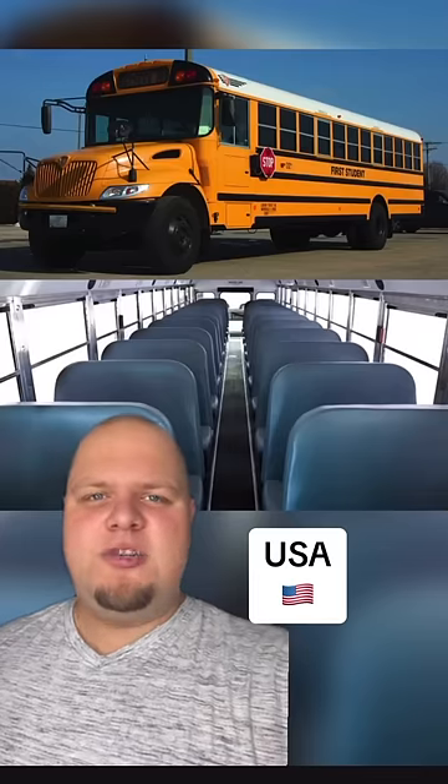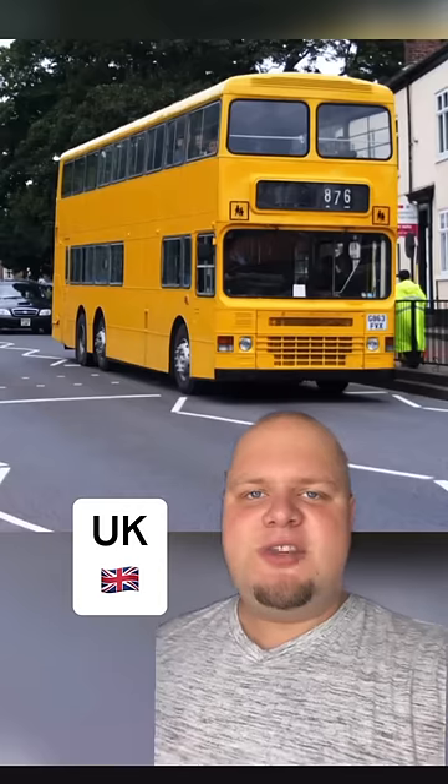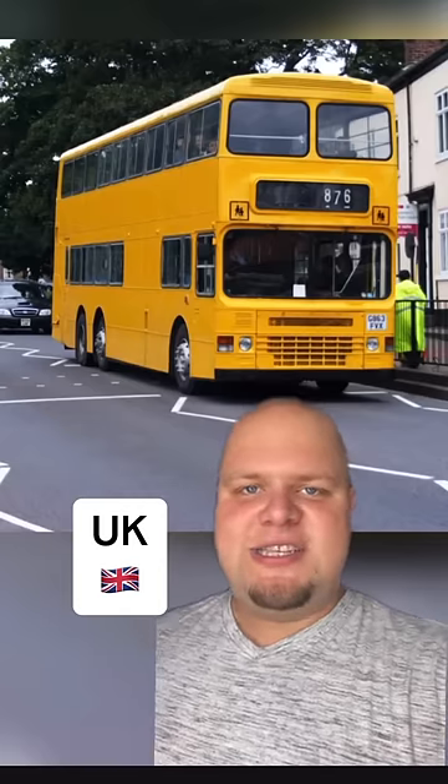Meanwhile, you can smell that old leathery scent of American school buses just by looking at this photo. British students get to go on this sick double-decker just to get to school.